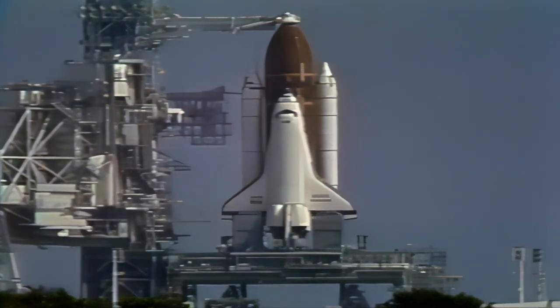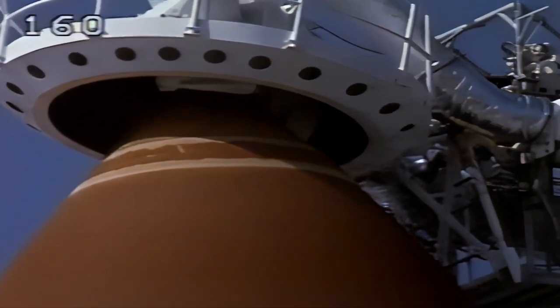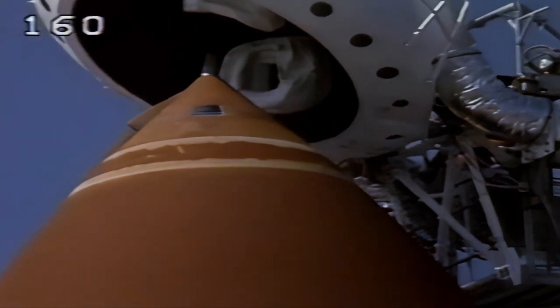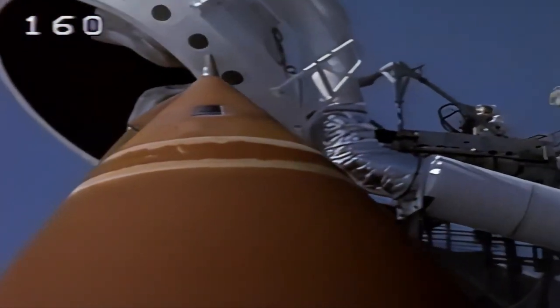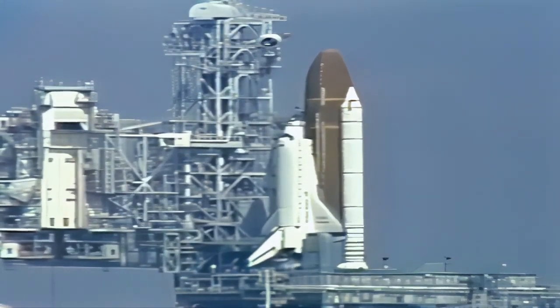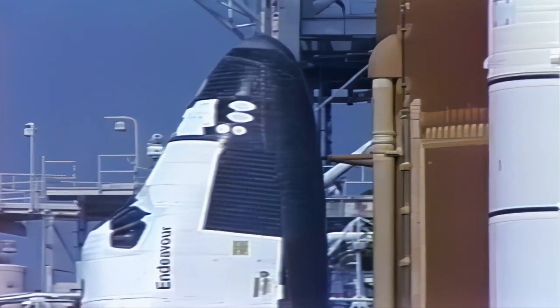Clearing caution and warning memory and verifying no unexpected errors. Memory is cleared, no unexpected messages. Orbiter test conductor Roger Gillette instructing the flight crew to close and lock their visors and initiate O2 flow, wishing them good luck on their mission. We're just two minutes away from the second launch of Endeavour and the Space Lab J payload.